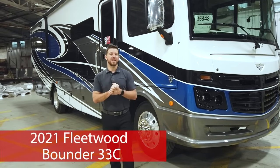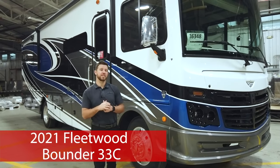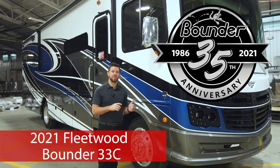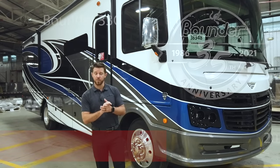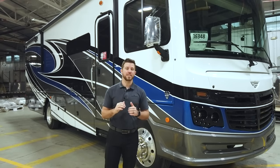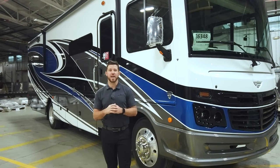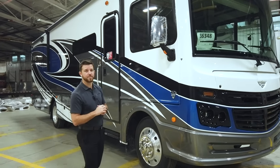Hey, it's Mike with Fleetwood RV. We're back in Decatur, Indiana to do another walk-around video on the Bounder 33C. This is the 35th anniversary edition. The Bounder 33C is one of the number one selling floor plans in the Bounder lineup, and the Bounder is one of the top-selling Class A motorhomes for the past 35 years. Let's go in and take a look at some of the features in this unit.